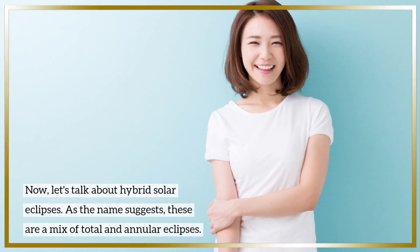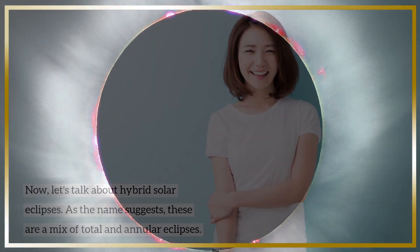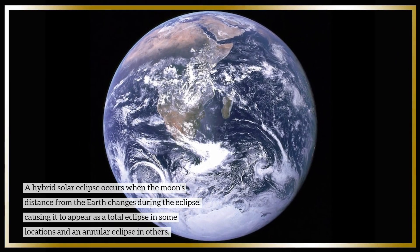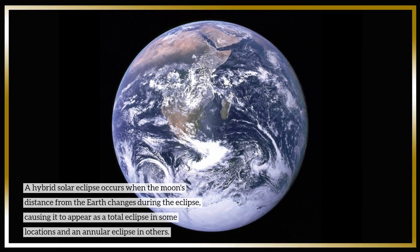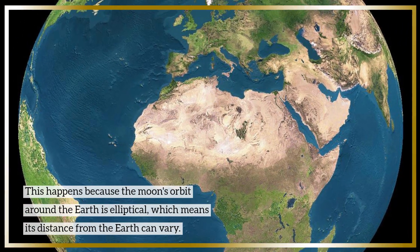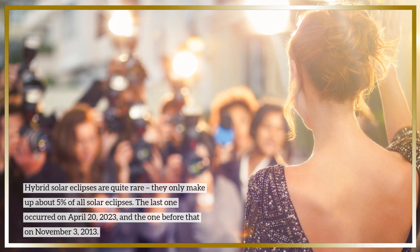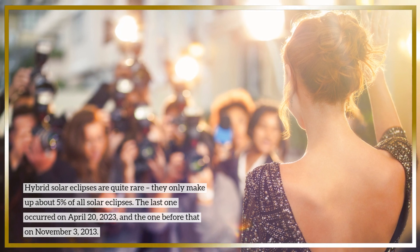Now, let's talk about hybrid solar eclipses. As the name suggests, these are a mix of total and annular eclipses. A hybrid solar eclipse occurs when the moon's distance from the Earth changes during the eclipse, causing it to appear as a total eclipse in some locations and an annular eclipse in others. This happens because the moon's orbit around the Earth is elliptical, which means its distance from the Earth can vary. Hybrid solar eclipses are quite rare — they only make up about 5% of all solar eclipses. The last one occurred on April 20, 2023, and the one before that on November 3, 2013.